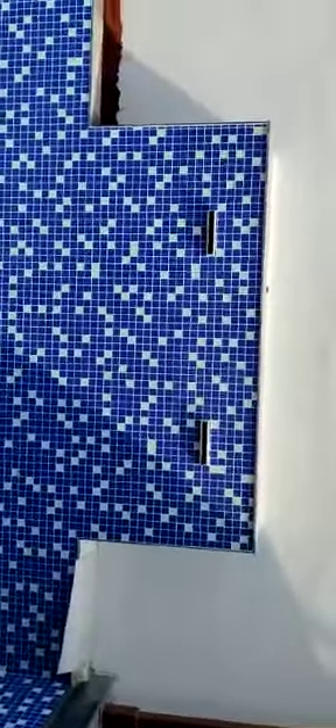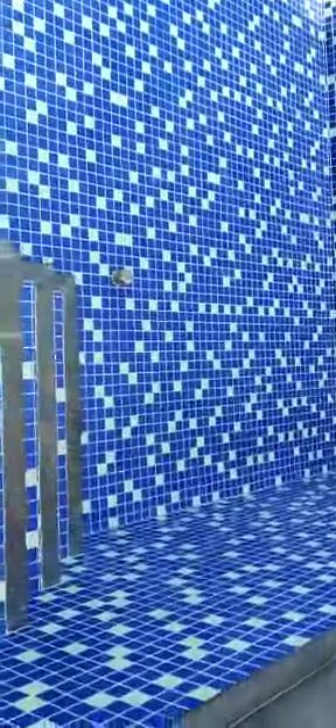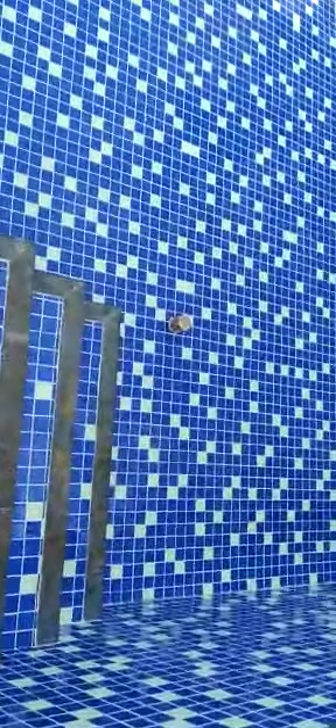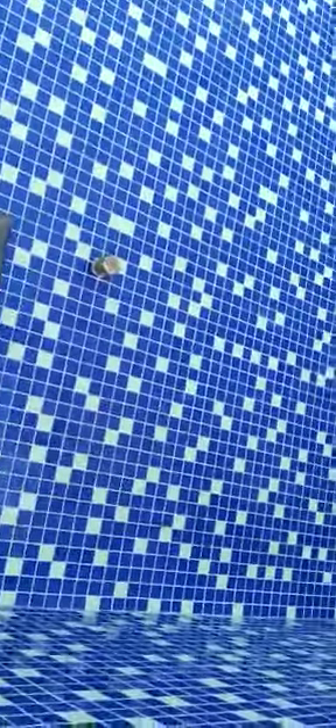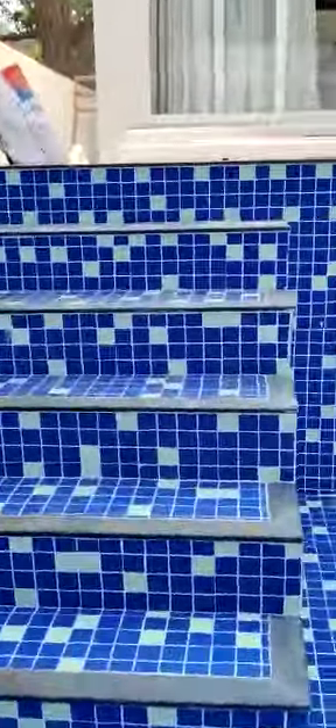On this wall we have given two waterfalls. You can also see the steps where you enter the pool — you can see how nicely the tiling is done. This is what we have recently completed.